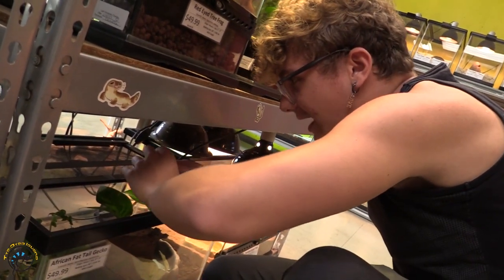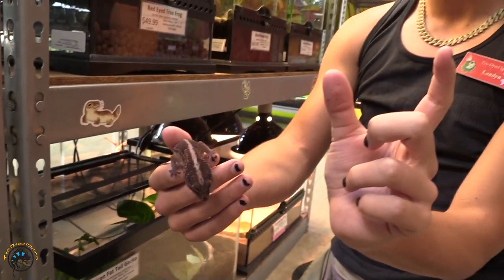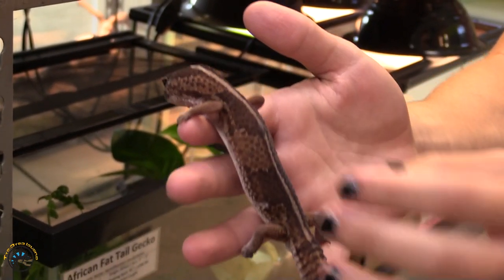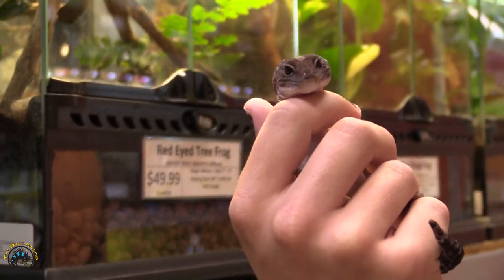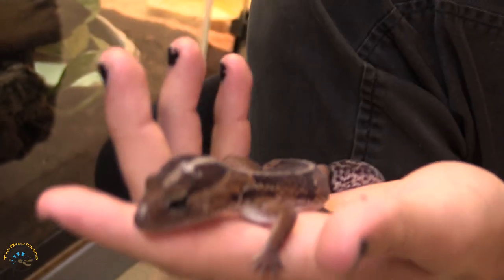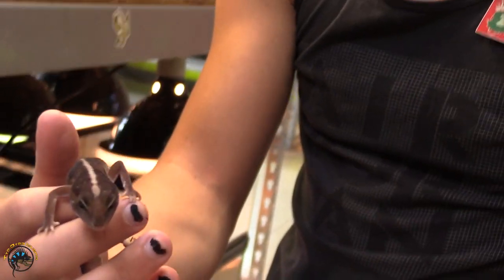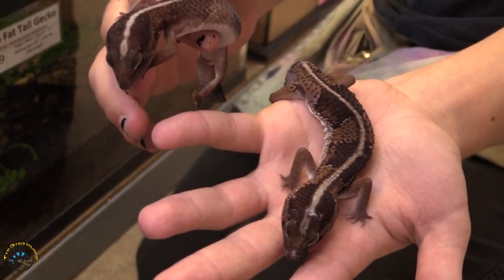Next we have our African fat tail gecko. Absolutely huge — look at that guy. Usually when we get them in they're small little babies, but this guy is very large. Pretty coloring, very calm, beautiful eyes. We also have one who's a bit smaller but still bigger than what we usually get in. These last two are a bit smaller — look at that really cool stripe down their back. Really gorgeous.